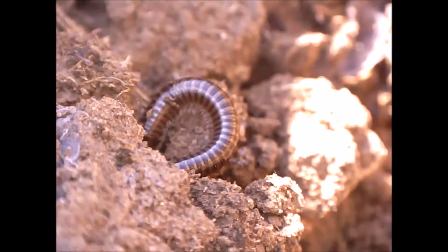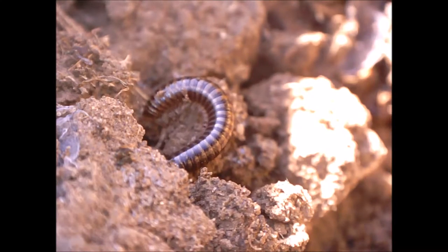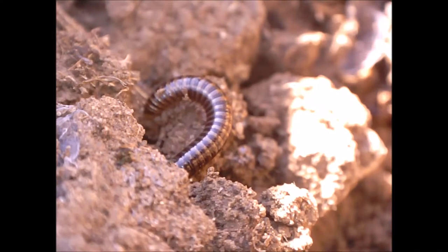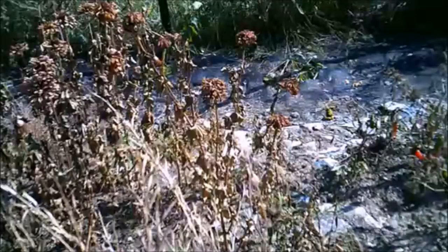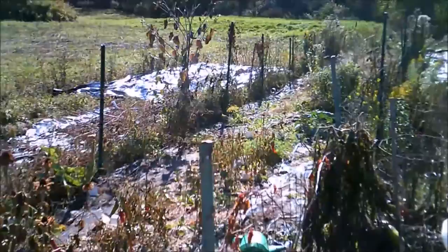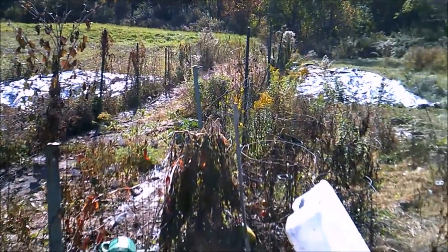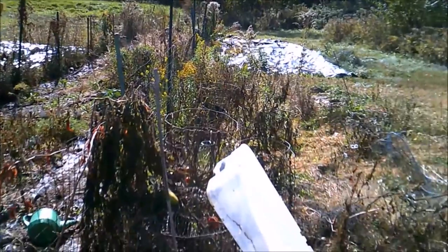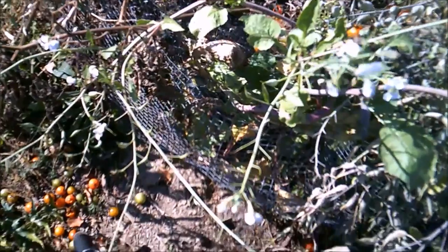This video shows invertebrates in my housemate's small organic garden on 18 October 2016, after most of the vegetables had been harvested. This garden is behind my house, which is in a rural area near Albany, New York, USA. I visited the garden to take footage of invertebrates with my microscope camera, which you can see connected to my laptop here.